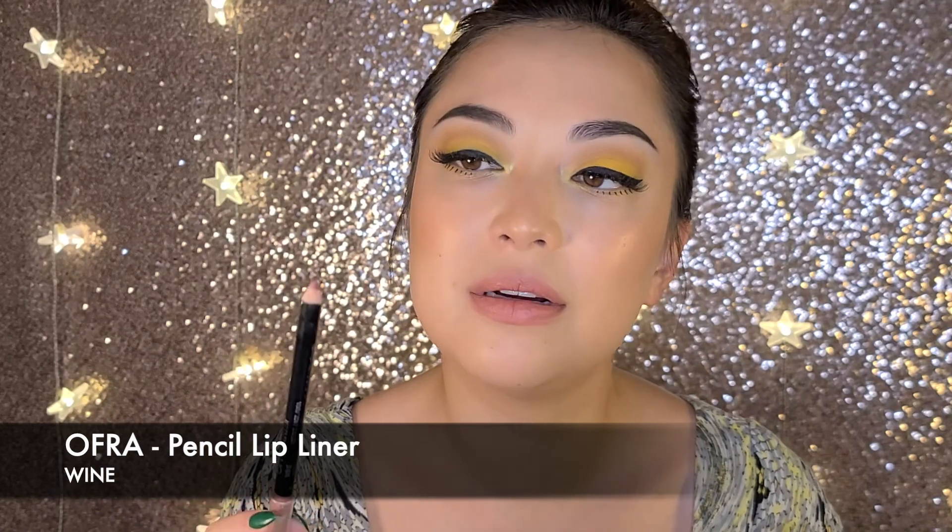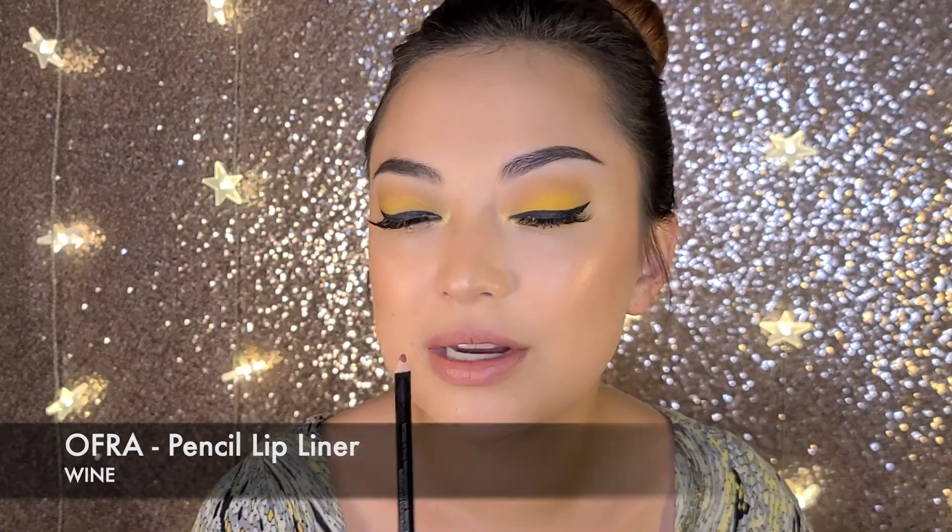Now I'm taking another lip liner that's a couple shades darker than my natural lip color — this is Ofra's Wine Lip Liner — and I'm going to sketch out my cupid's bow area and then the bottom lip. I want this to look more like an injection as opposed to obviously overdrawing. A video I watched suggested concentrating on the cupid's bow area and then going more naturally at the bottom, so I'm going in to see what happens.